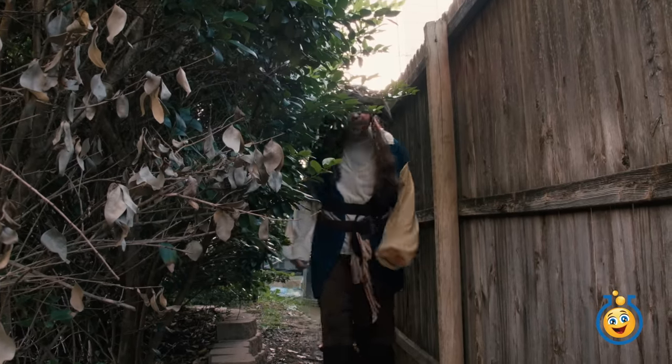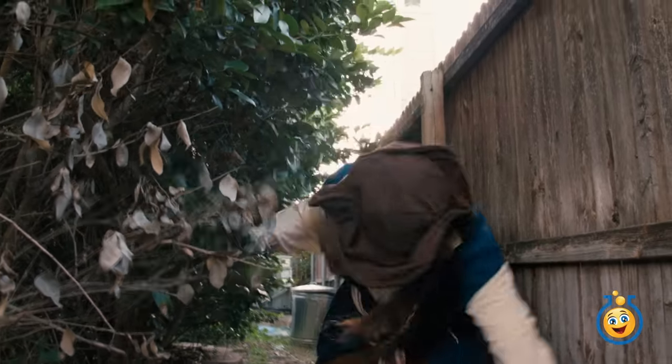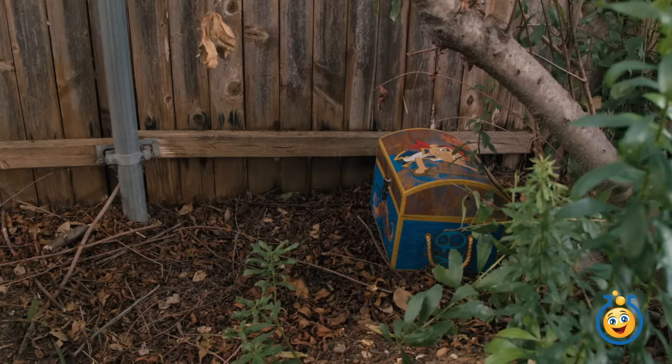I don't need a treasure map. I've got L.B. to show me the way. Cool, it's the treasure!